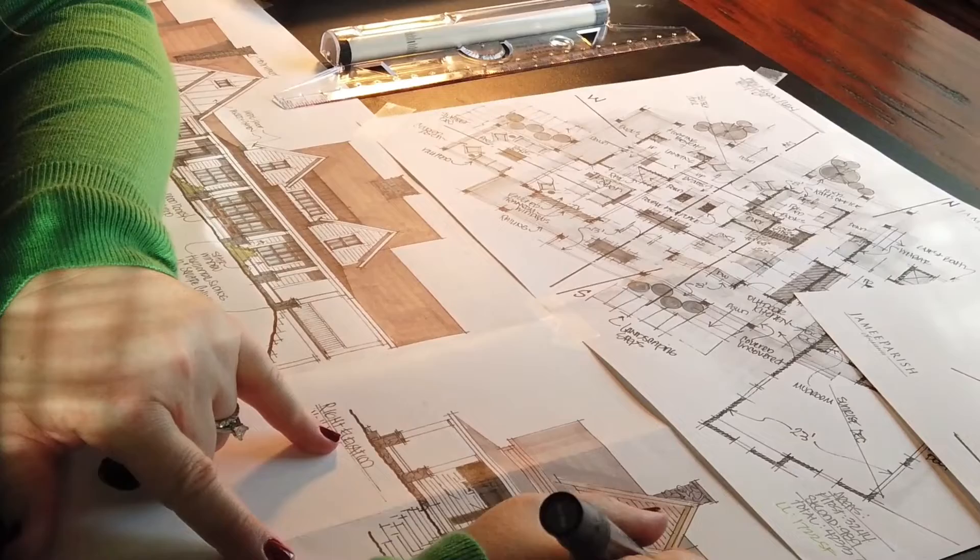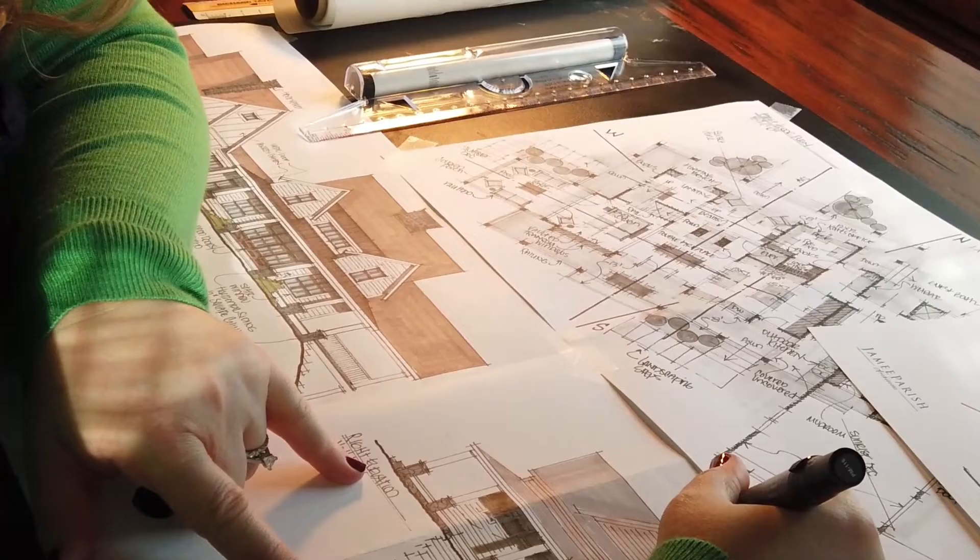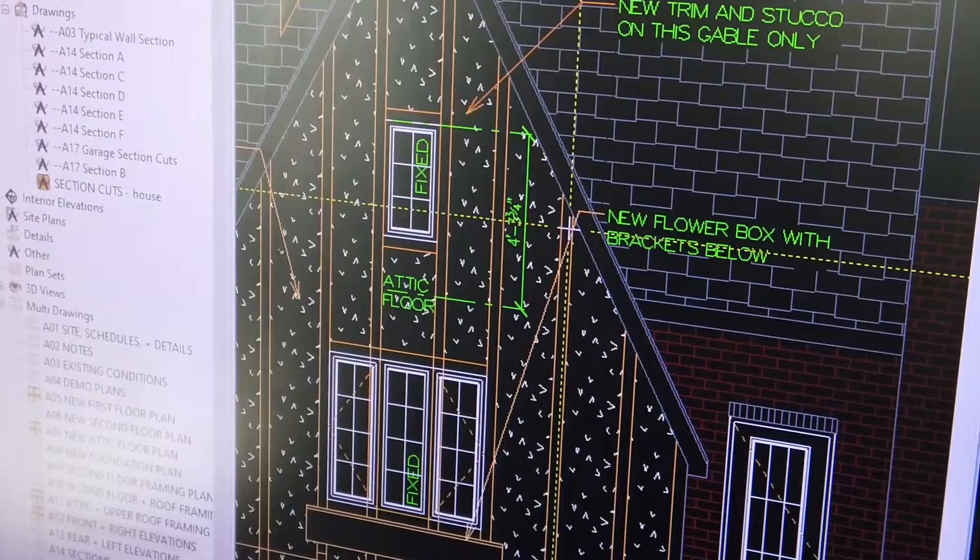Once a client hires me, I start in the design phase doing everything by hand — sketching out ideas of where the family room could go and how it connects to the kitchen. We look at lots of different options and what the possibilities are, including what it looks like on the outside. Once clients review and share their likes and dislikes, I'll get into more detailed drawings in the computer, dimensioning walls, cabinets, and everything else that might need to be done.